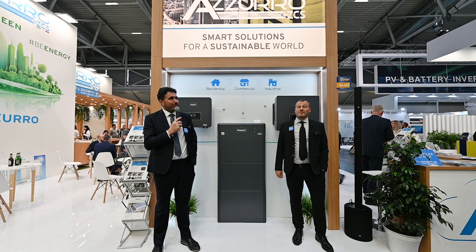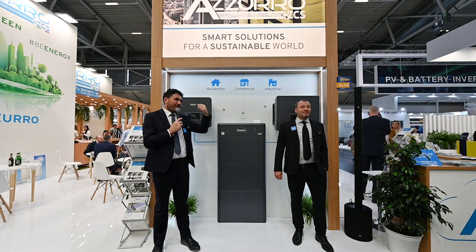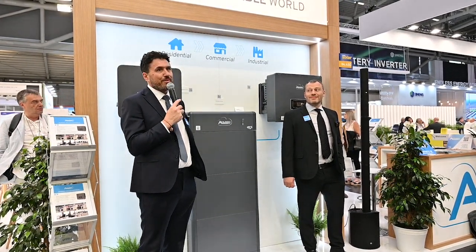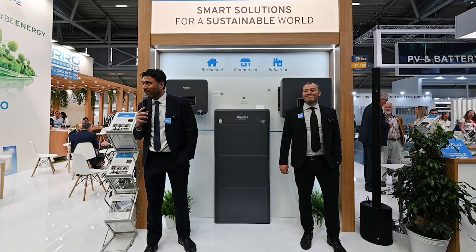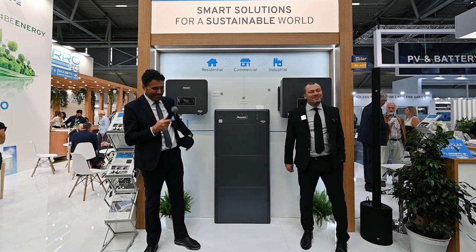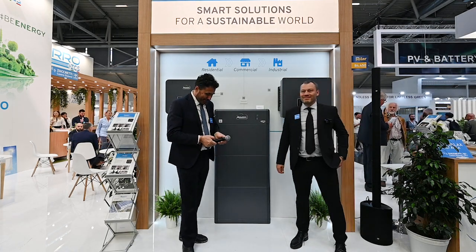If you have any questions, we are available. You can reach us after the presentation and we are happy to answer. Thanks a lot for your attention.